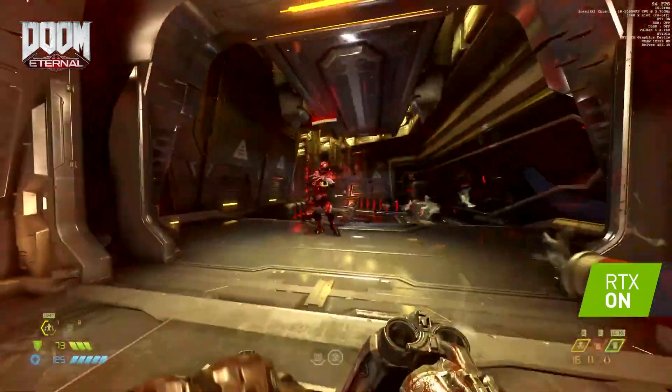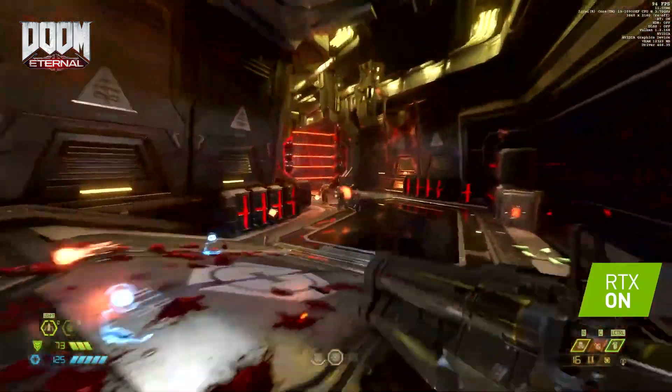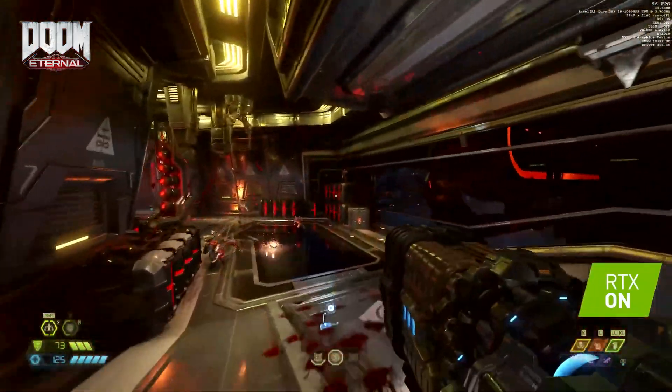you can expect amazing ray tracing performance as well as DLSS AI acceleration to boost your frame rate and provide impeccable image quality.